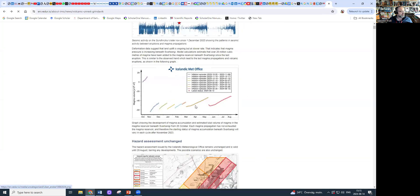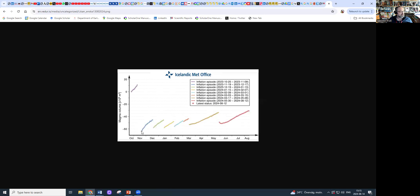Looking at the inflation patterns — these are the inflation episodes, the prior ones, most of them leading up to eruptions. Here's the current one starting in June, building up gradually, and then intensifying in July up to August now. We have more magma volume here than in some of the previous episodes, implying the system is kind of getting ready for another eruption.